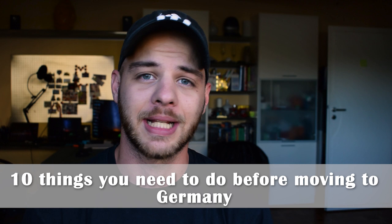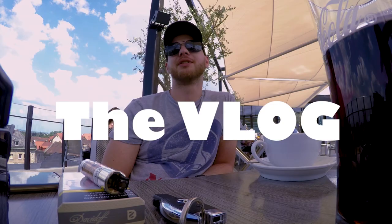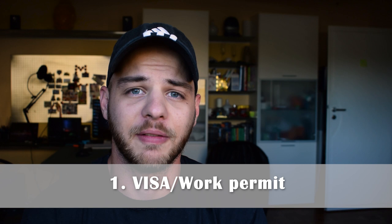Hi guys, so if you're watching this video, most likely you've thought about or decided to move to Germany. Today I'm going to share my 10 things to do before moving to Germany list. Germany has been a really interesting destination for a lot of people, and there are a couple of things you need to do prior to moving in order to make it possible or at least minimize the stress.